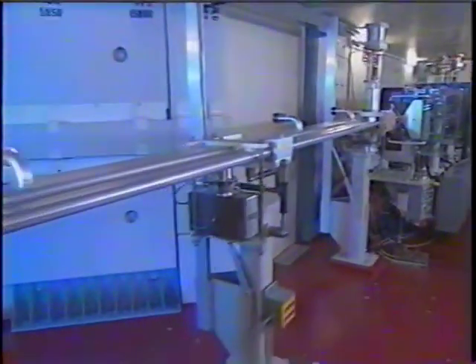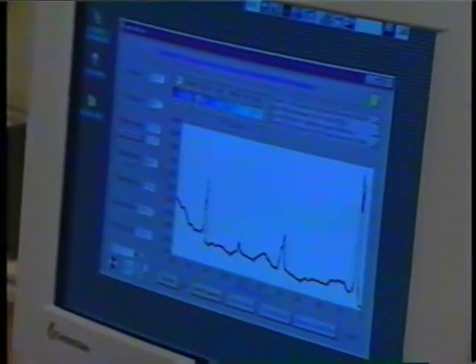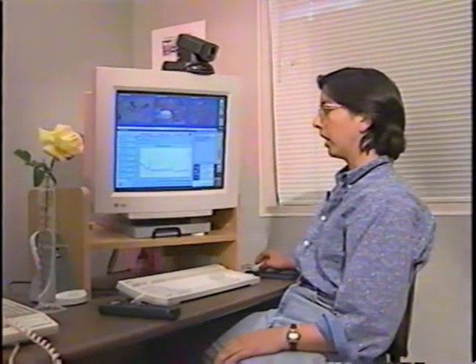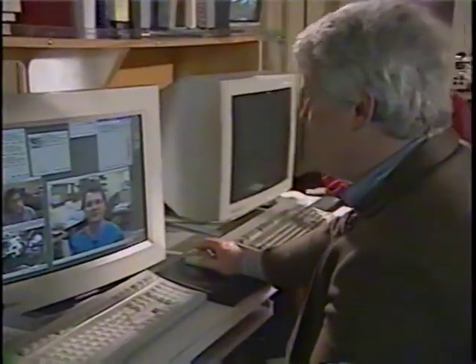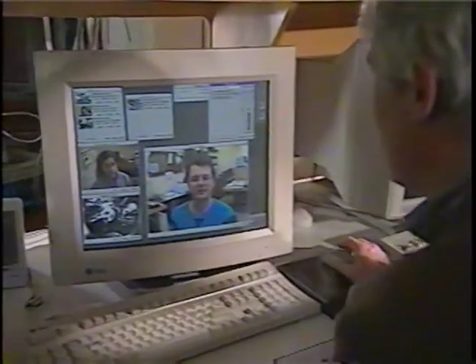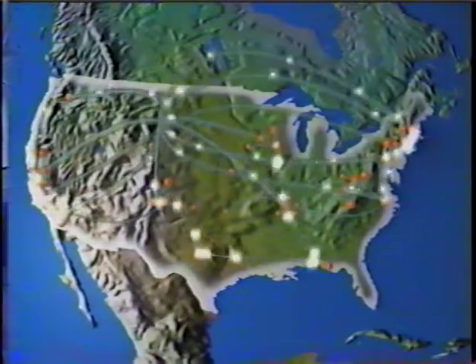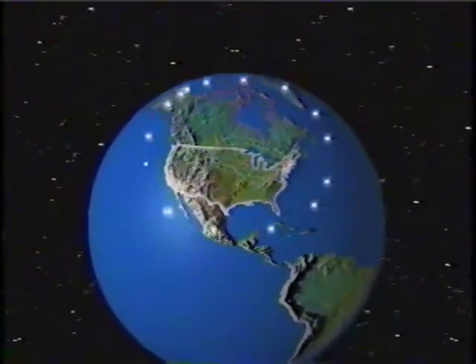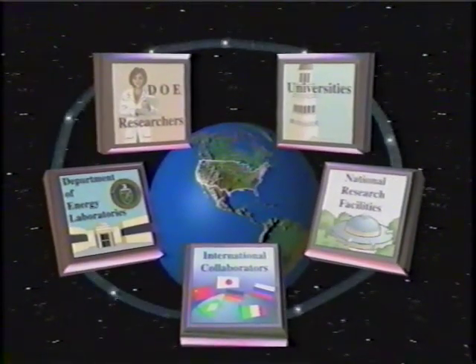The ability to access national scientific resources over the network, to receive live experimental data or engage in scientific collaborations — ESnet is enabling scientists around the country to access advanced national research facilities online. The Energy Sciences Network, ESnet, is a nationwide data communication network that links scientists and resources in the Department of Energy research community.